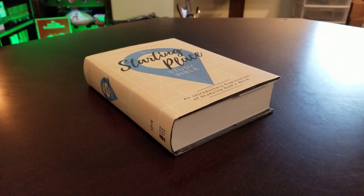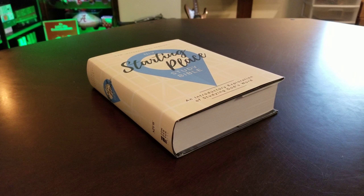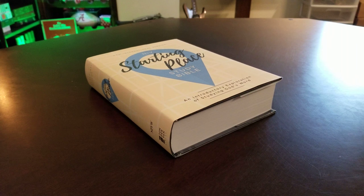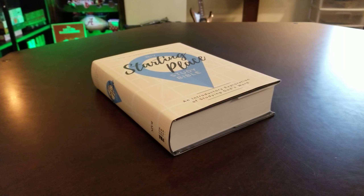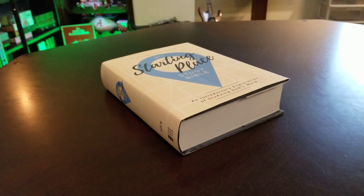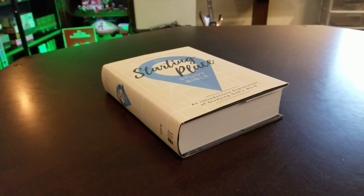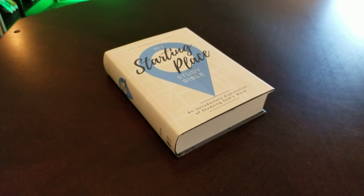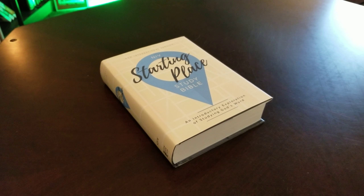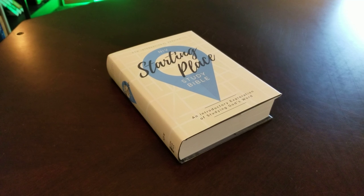Hello, everybody. Got another Bible review for you guys. This is the Starting Place Study Bible from our friends at Zondervan. They sent me this Bible as a gift for a review, and I'm also giving this Bible away in the Everything Bibles Facebook group. This is actually our MVP award Bible from Zondervan. Let me tell you a little bit about this Bible, the Starting Place Study Bible in the NIV.